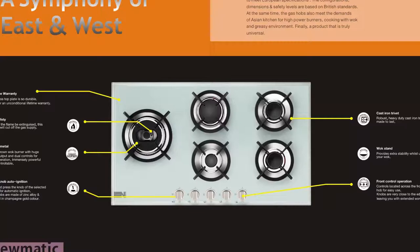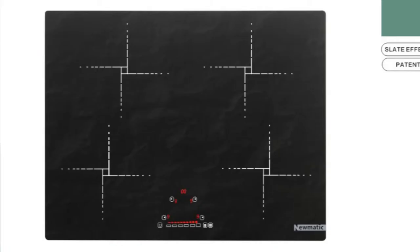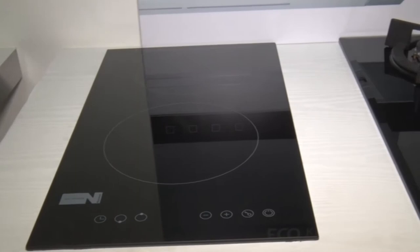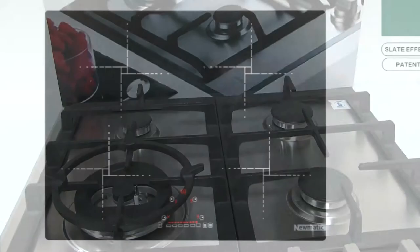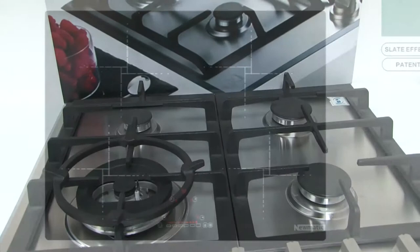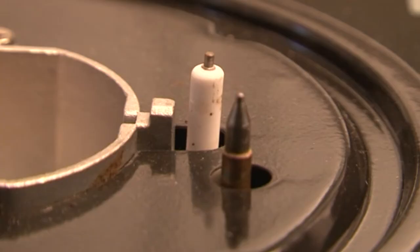Pneumatic gas hobs are designed and manufactured to meet European specifications. The configurations, dimensions and safety levels are based on European standards. The gas hobs also meet the demands of Asian kitchens for high-power burners. The slate induction hob offers a unique slate effect, very high energy efficiency, cool hob surface, sensor touch control, built-in pan detection, overheat protection thermal limiter, child lock and high temperature warning indicator. The gas hobs vary from stainless steel to tempered glass gas hobs that include Mikuni flame failure device, providing up to five types of burner powers to handle a diverse range of cooking applications.